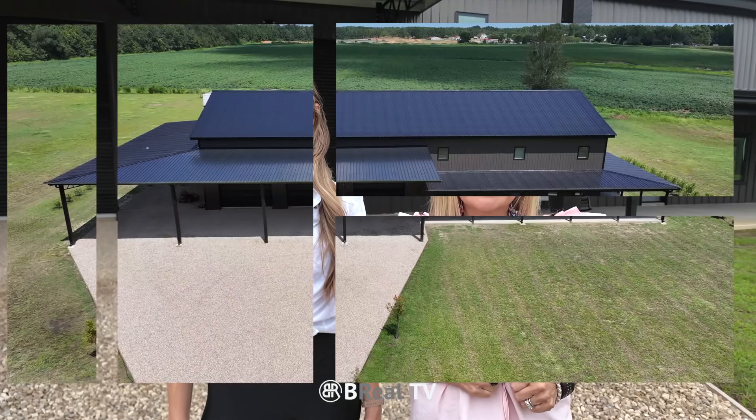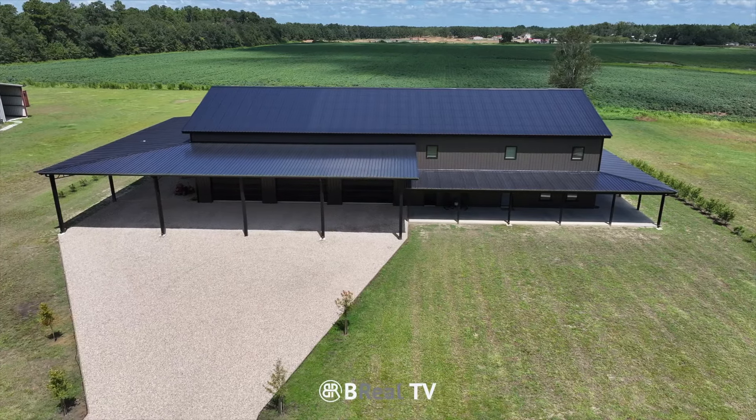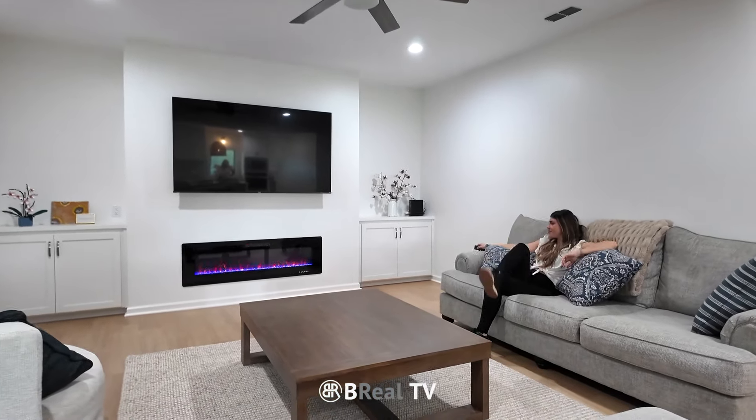Are you looking for a home that has luxury, functionality, and endless possibilities? This stunning 2023 Barn Dominium at 144 Mount Nebo Lane has it all. With over 4,600 square feet of heated and cooled living space, this home features a bright and open floor plan that's perfect for modern living.